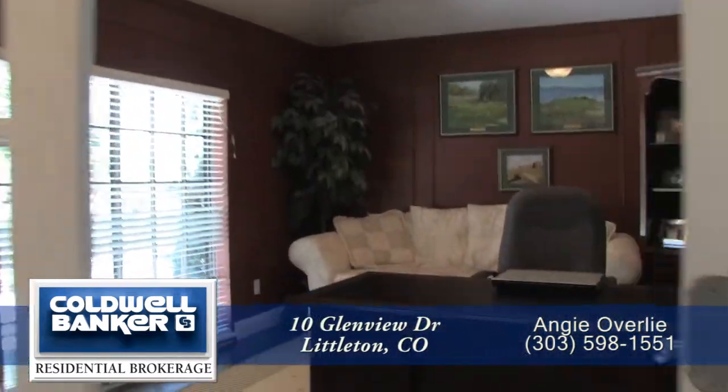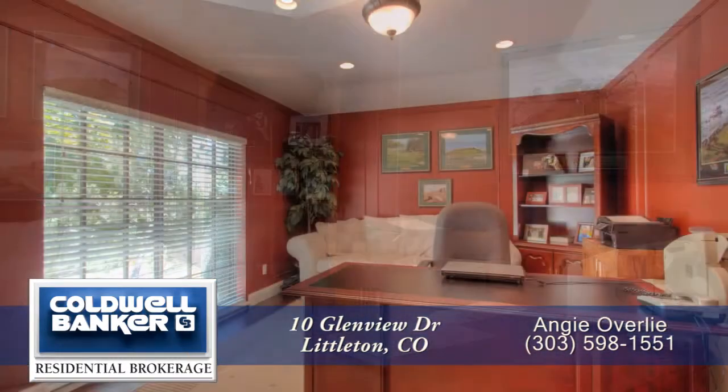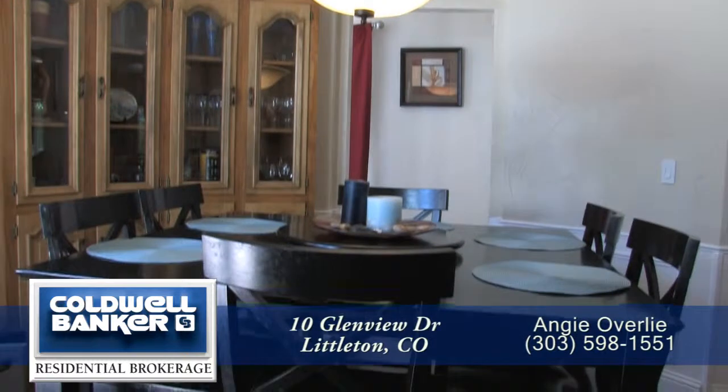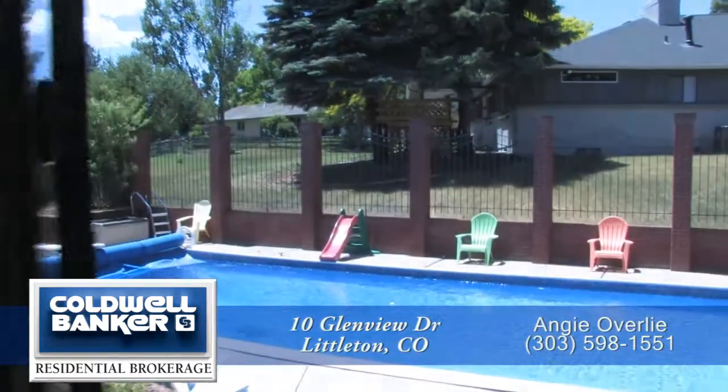Also by the front door is an executive office which features a tray ceiling and decorative molding as well as a large western-facing window. Let's head back by the kitchen toward the oversized breakfast nook with a unique circular design and modern chandelier.